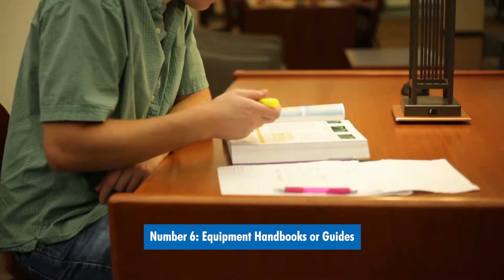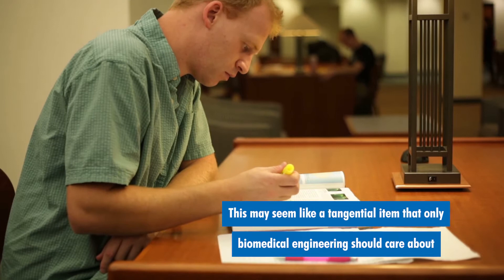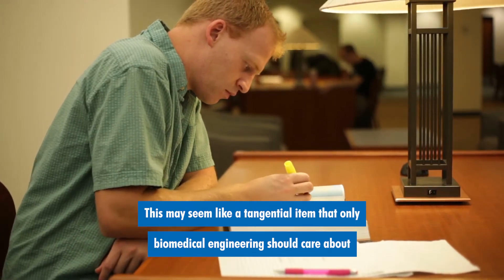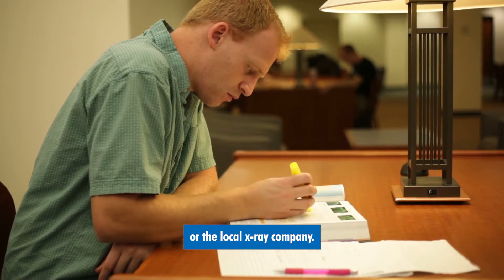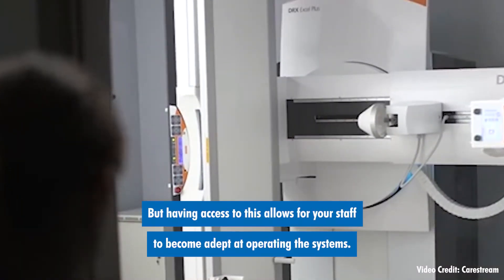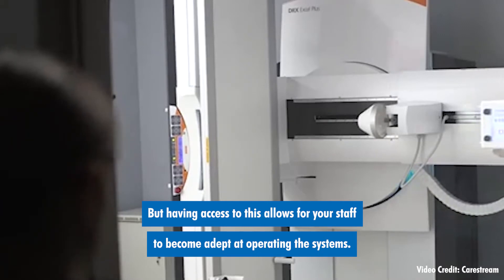Number six: equipment handbooks or guides. This may seem like a tangential item that only biomedical engineering should care about or the local x-ray company. But having access to this allows for your staff to become adept at operating the systems.